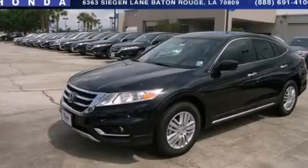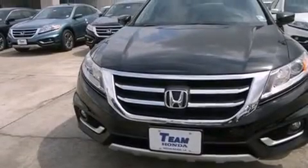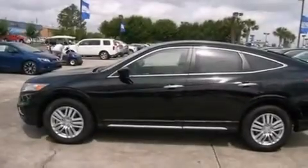This is a brand new 2013 Honda Accord Crosstour. It features a 2.4-liter four-cylinder engine and a five-speed automatic transmission.